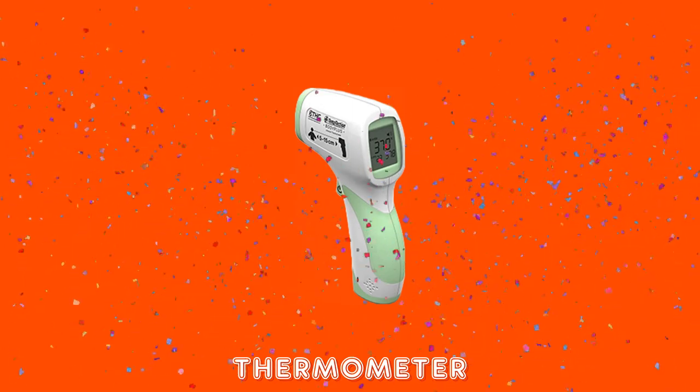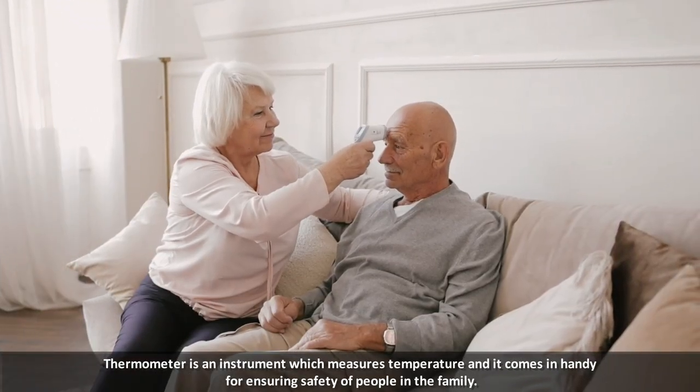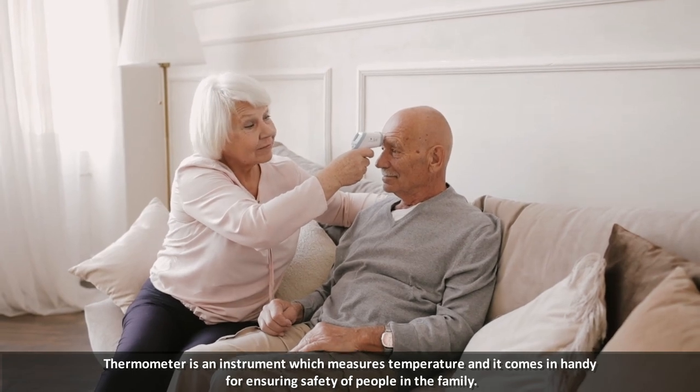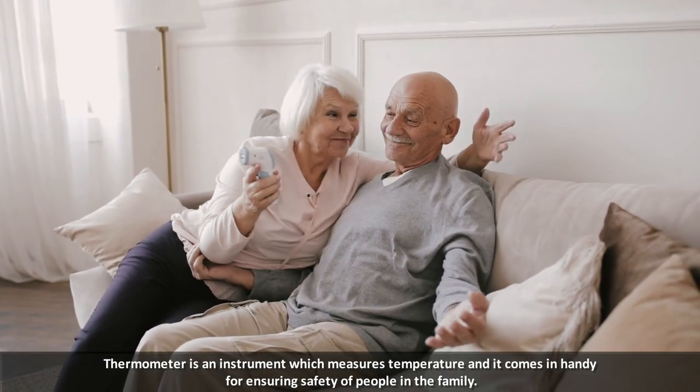Thermometer is an instrument which measures temperature, and it comes in handy for ensuring the safety of people in the family.